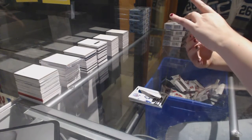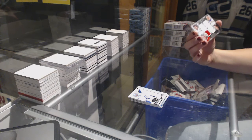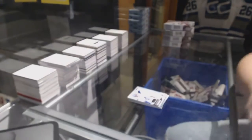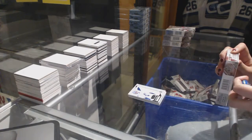In a quad jersey random between Chicago, the Islanders, Montreal, and Pittsburgh: Corey Crawford, Jaroslav Halak, Carey Price, and Marc-Andre Fleury. All-Star Skills random. On to box two.